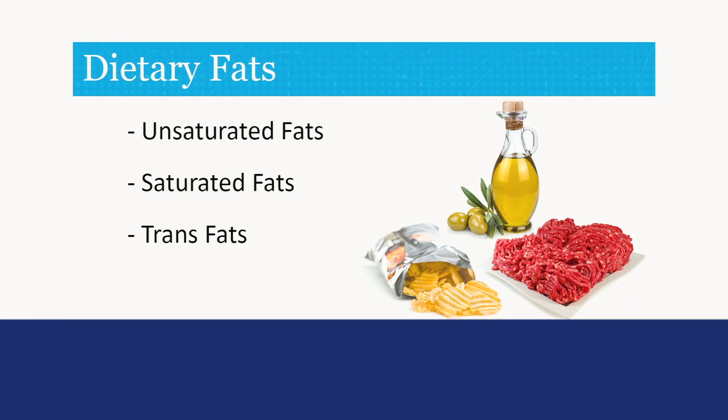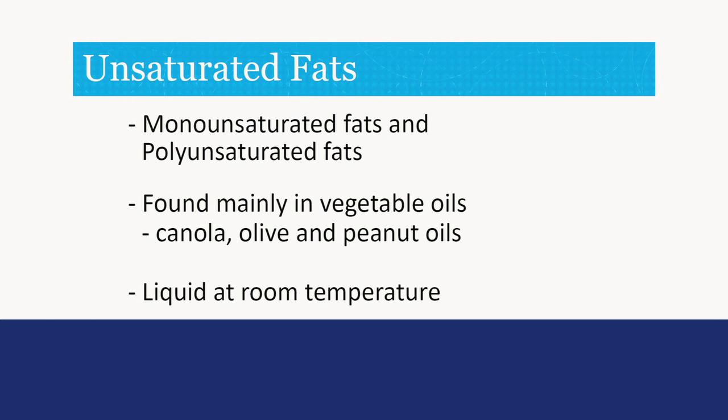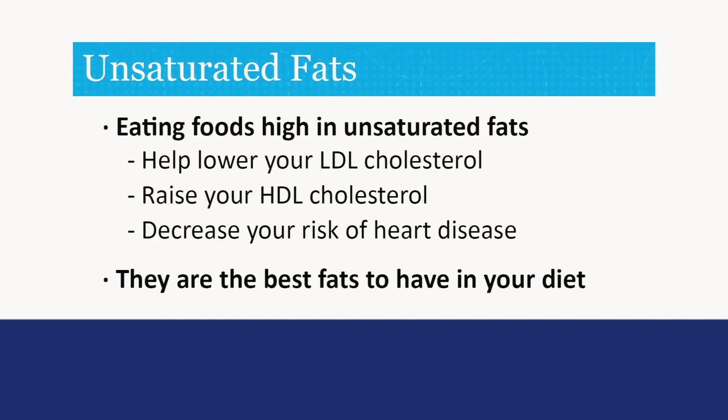Types of dietary fats include unsaturated fats, saturated fats, and trans fats. There are two types of unsaturated fats: monounsaturated and polyunsaturated. They are found mainly in vegetable oils such as canola, olive, and peanut oils, and are liquid at room temperature. Eating foods with unsaturated fats can help lower your LDL cholesterol, raise your HDL cholesterol, and decrease your risk of heart disease.